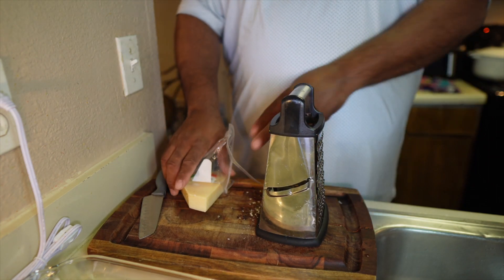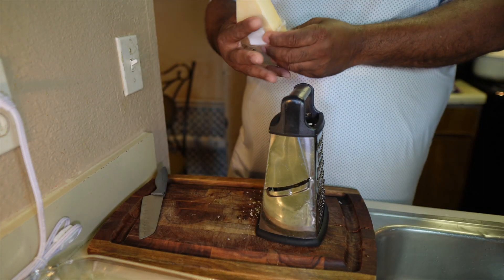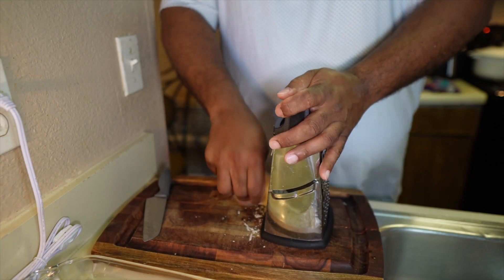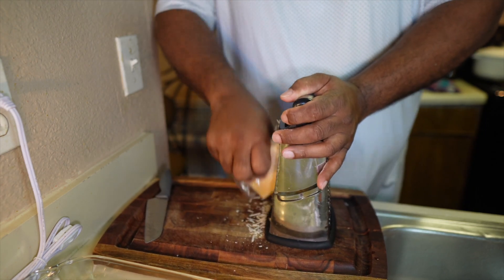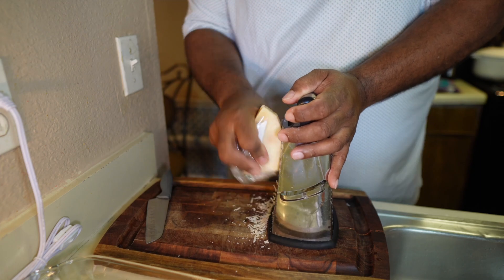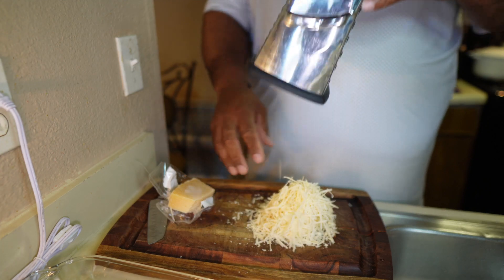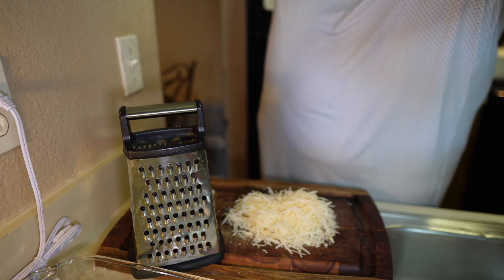While my noodles and meat are cooking, I like to always open up my parmesan cheese. I like fresh cheese — it just shreds and it tastes better. So I'm going to shred some of this, get it over my shredder. This is for my white sauce: fresh parmesan. That's a good cup's worth for sure. I just like it fresh — so much better.